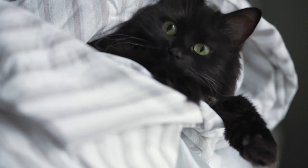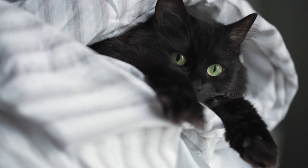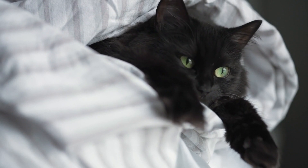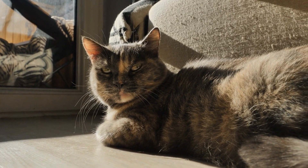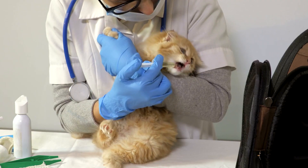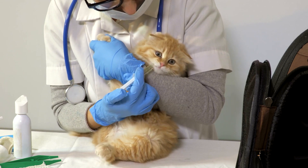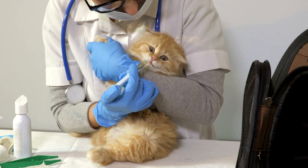Hyperthyroidism. Hyperthyroidism is a condition where the thyroid gland produces excessive amounts of thyroid hormones. This can lead to weight loss, increased appetite, restlessness, and other health issues. It's more common in senior cats, and treatment options include medication, surgery, or radioactive iodine therapy.